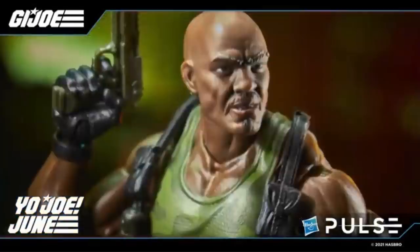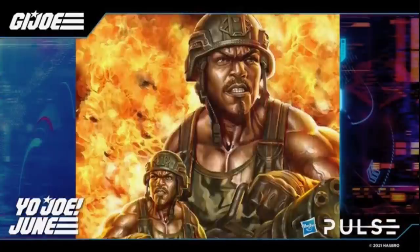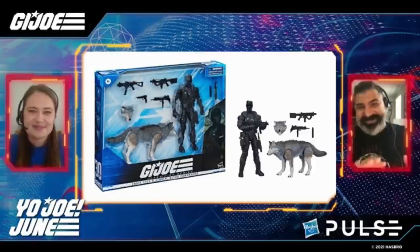This is the only figure you'll be able to pre-order today. He looks great. I know a lot of people are saying they already have Roadblock and now here's Heavy Artillery Roadblock — so if you like Roadblocks, you've got a lot of them. Count how many times I said Roadblock in this segment.